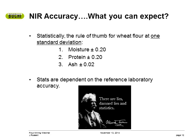Assuming a properly functioning NIR spectrometer and a robust wheat flour calibration, these are the industry standards: moisture and protein plus or minus 0.2 at one standard deviation, and ash 0.02 at one standard deviation. They can be better or worse, and this is due to the accuracy of the reference laboratory — sample presentation can also play a role. The number one largest source of error is the reference method, and the second largest is typically sample presentation. If both of these factors are in control, you should get good NIR results.